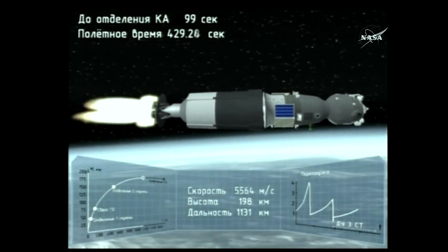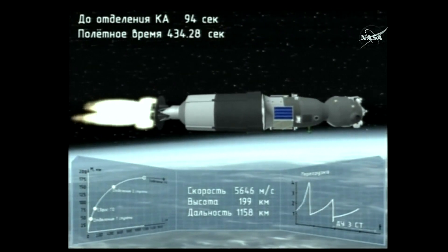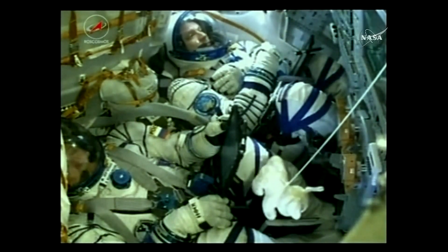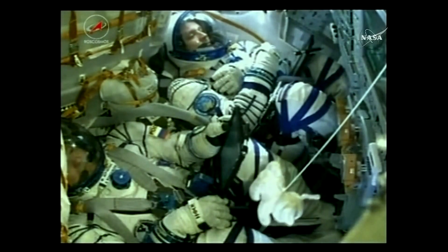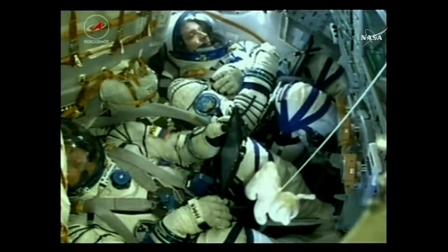Four hundred and thirty seconds. Third stage thruster operating nominally. All calls — everything going well so far with this morning's launch. Keep your eye on the dog floating just in front of Fyodor Yurchikhin — that's going to be our zero-G indicator. Once they're in their preliminary orbit and start experiencing microgravity, you'll see it start to float, just like everything else inside the vehicle, including the crew members themselves.